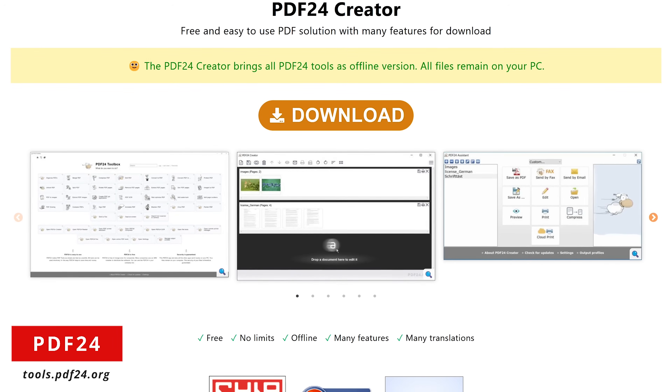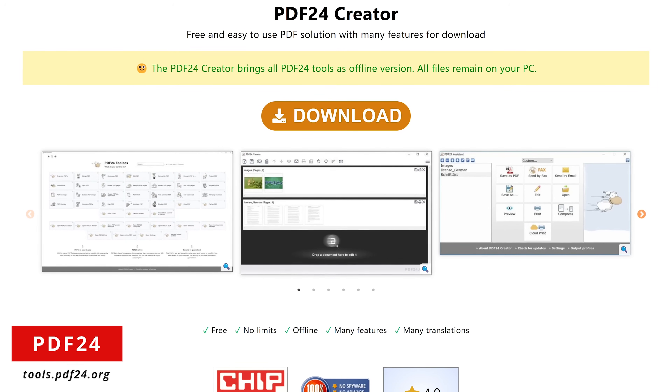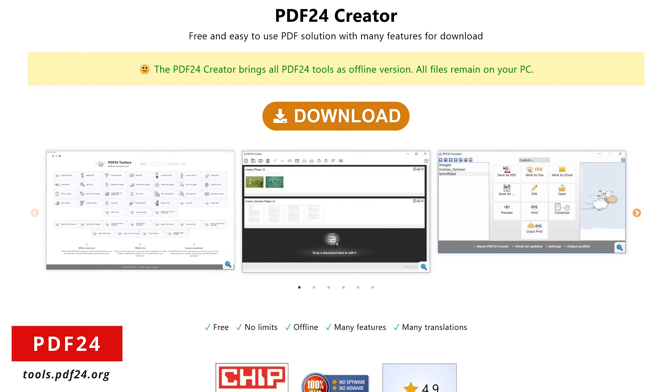If you would prefer to use all the tools offline, they also have a free program for Windows only called PDF24 Creator with all the tools included.